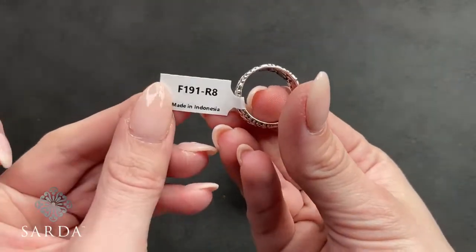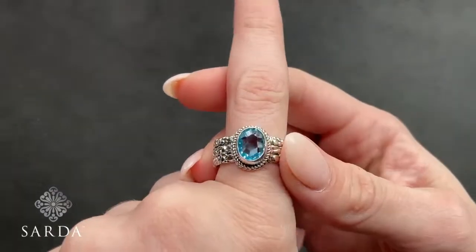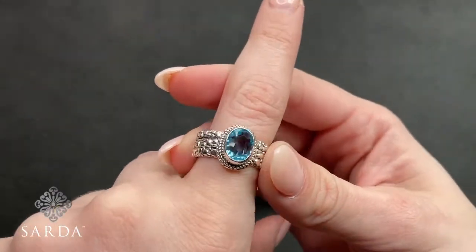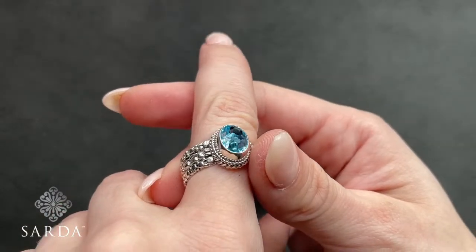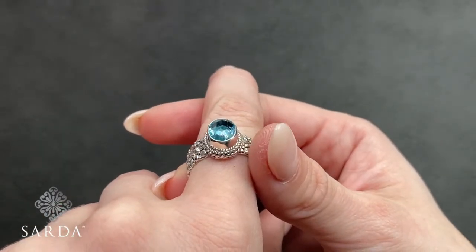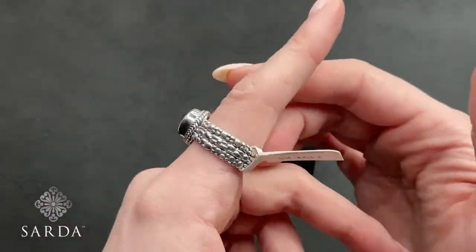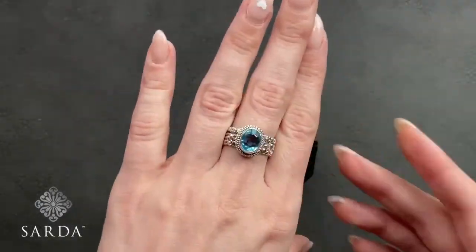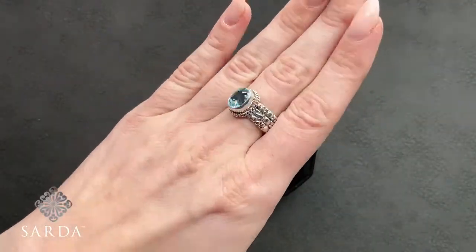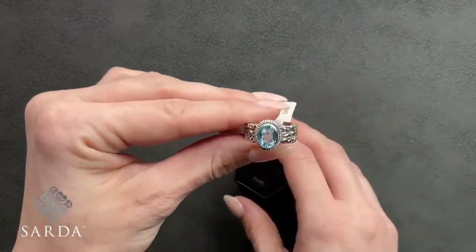F191 is the Swiss blue topaz ring in size 8 for $59.99. It's a fun little fantasy cut — you can see the extra facets on the interior — and look at that Jowen bead eternity band. Really beautiful.